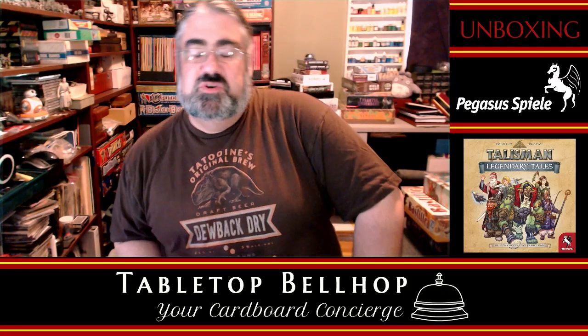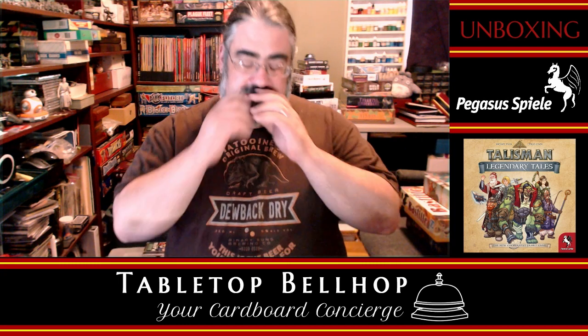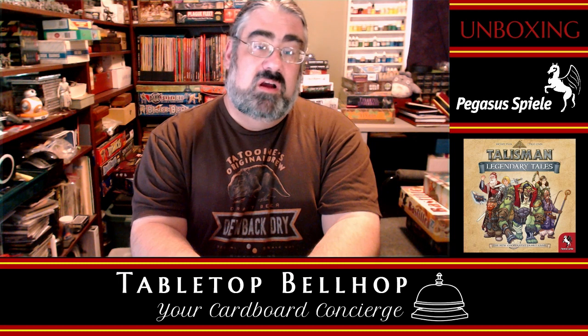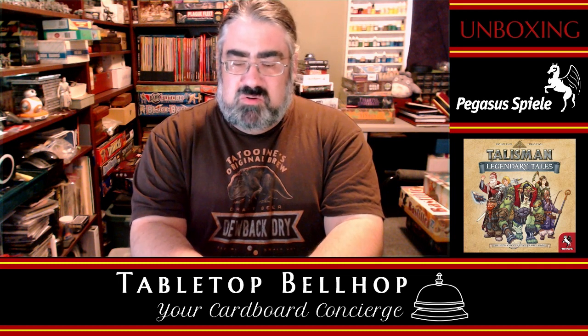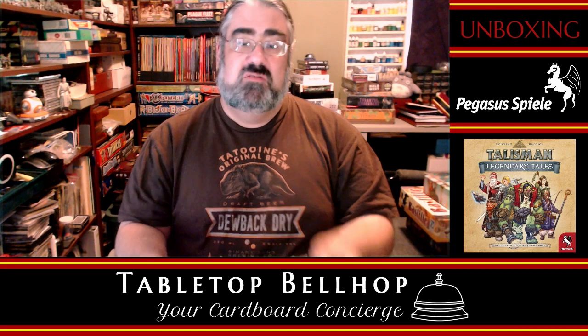Hello! Welcome to a Tabletop Bellhop Cardboard Coat Check. That is the silly name we've given to our unboxing series, where, like we normally do, we're trying to answer your gaming game night questions, and that question happens to be: what's in the box?